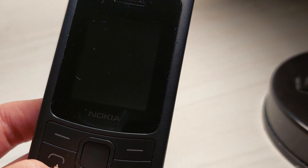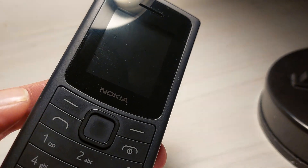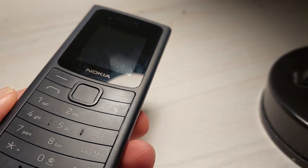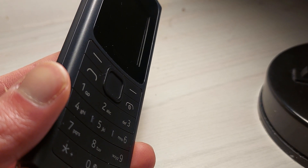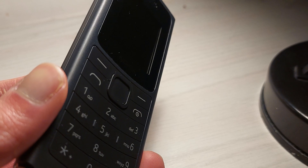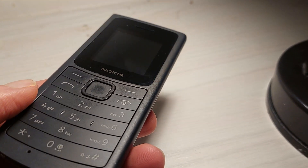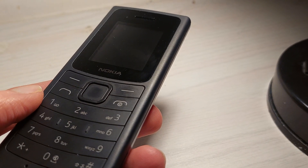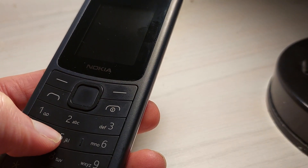It has 128 megabytes of internal storage with 48 megabytes of RAM. You won't be playing any games — well, actually, you will. You will be playing Snake for free. And if you want to buy some games like Tetris, they do also run, but it certainly won't be Tetris like you have on any Nintendo.